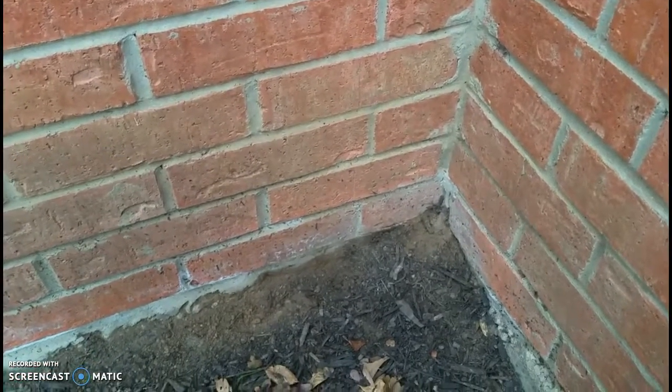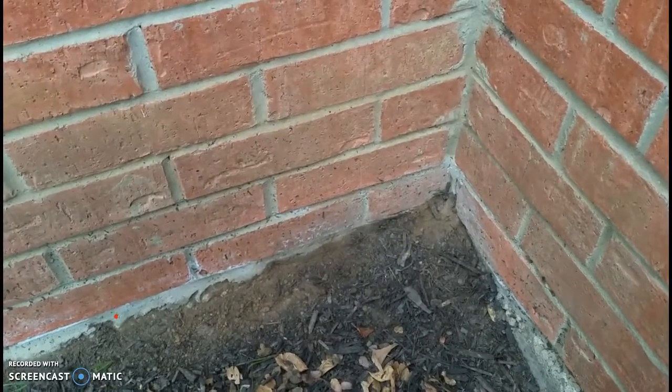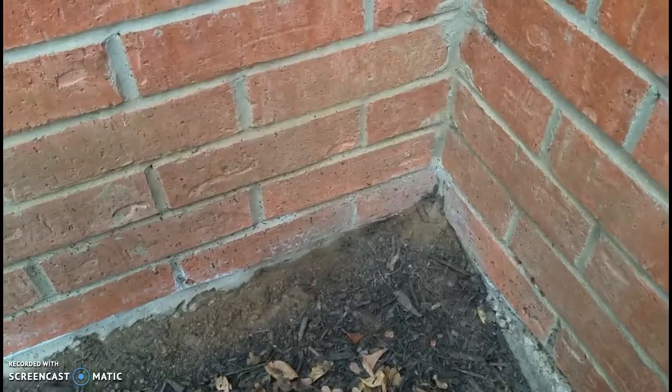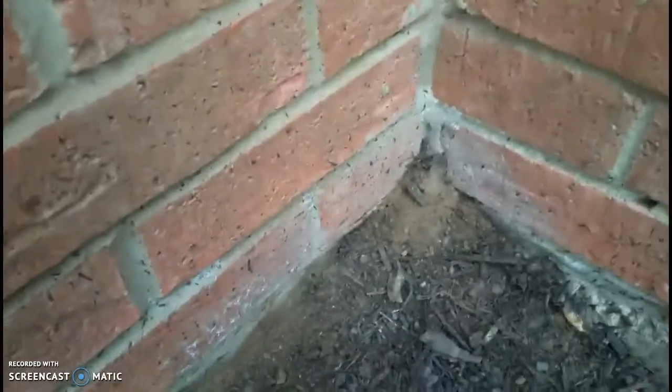Hey, it's Rod Figueroa with IntelliSpect Property Inspection Group. I inspected a house yesterday in North Fort Worth, a 15-year-old house, and I wanted to share a video of what appears to be a termite tube going up the sidewall of the foundation near the garage.